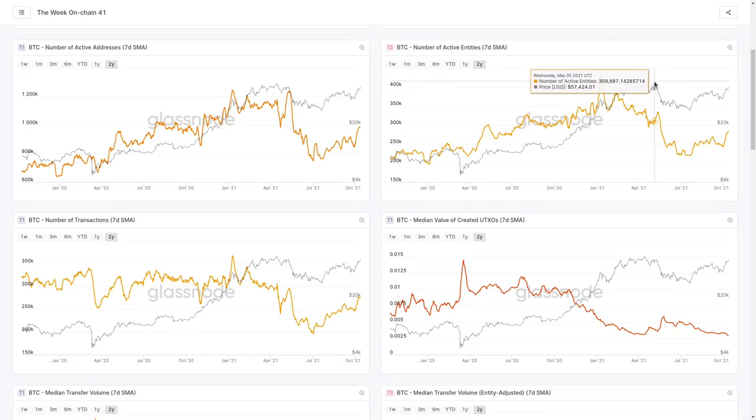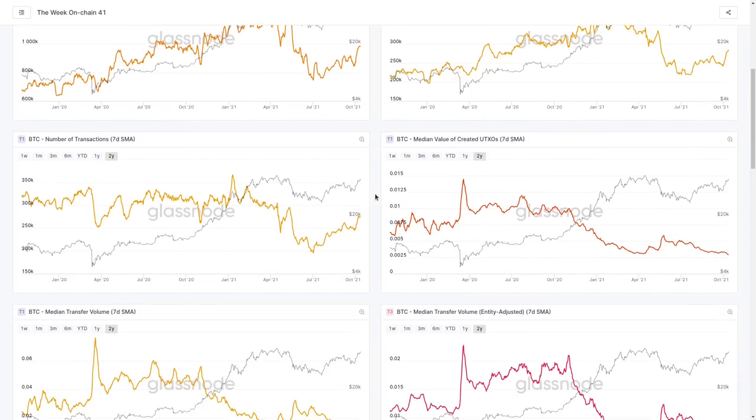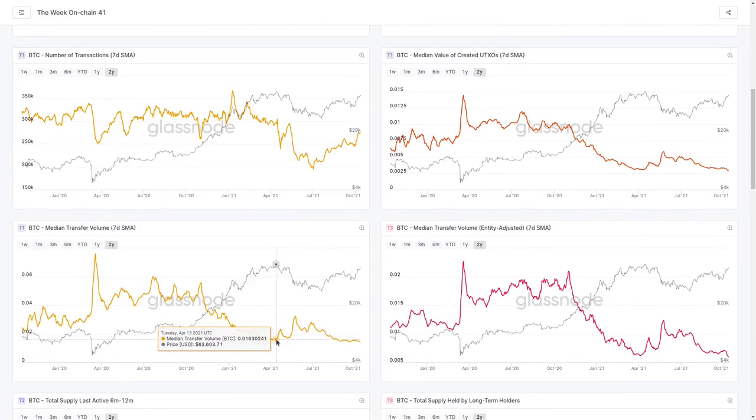We then had our significant sell-off in May. The number of active entities really collapsed, active addresses collapsed, and it continued to fall as price traded. Even though the floor was around $29,000–$30,000, every time we retested it there were fewer and fewer entities initiating transactions and moving coins around. However, note that the exact opposite trend is present in our median transfer volume entity-adjusted and median value of UTXOs during that same basing pattern.